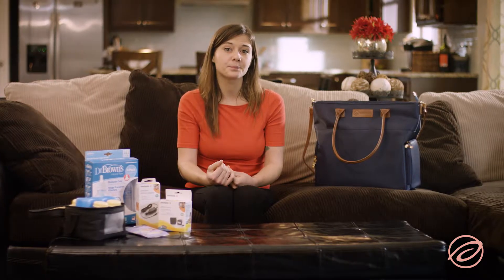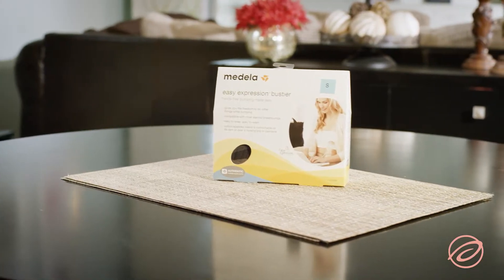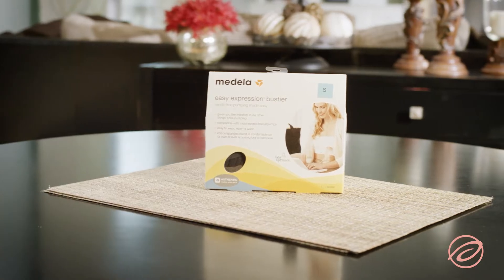One other popular accessory for pumping moms is a pumping bra. These bras allow you the option of hands-free pumping, so you can get to all the other things on your to-do list.